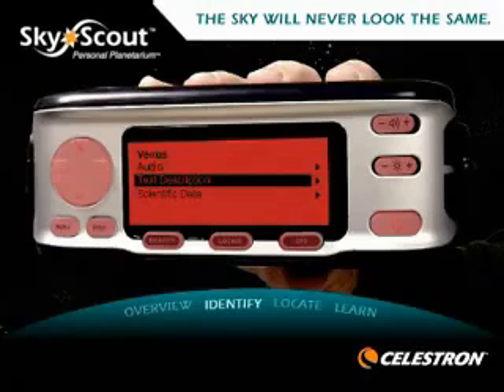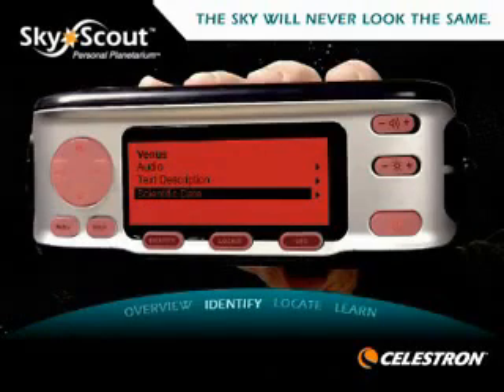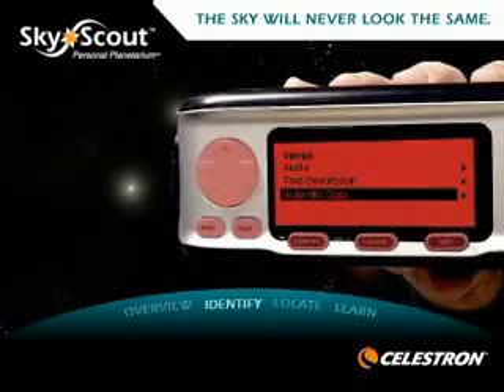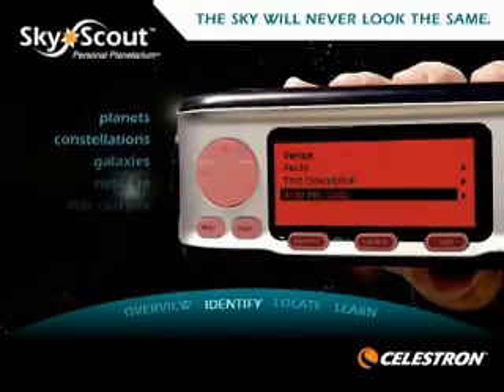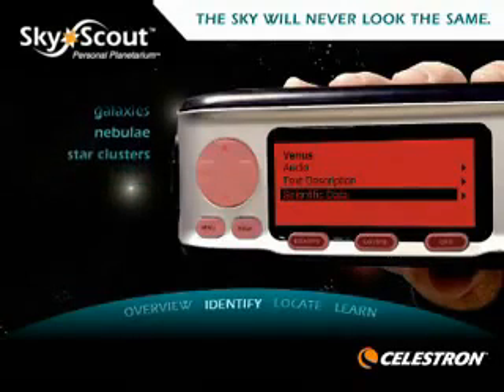Read a text description or view the scientific data. The SkyScout draws from its built-in, updatable celestial database of over 6,000 stars, planets, constellations and galaxies, nebulae and star clusters.